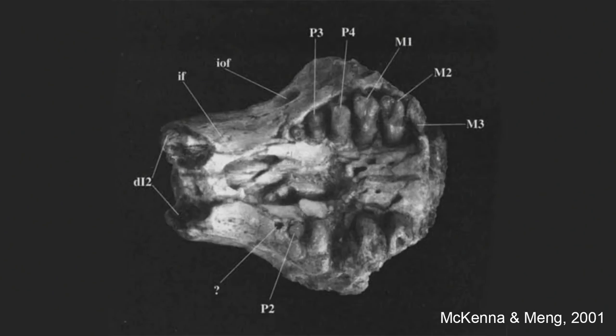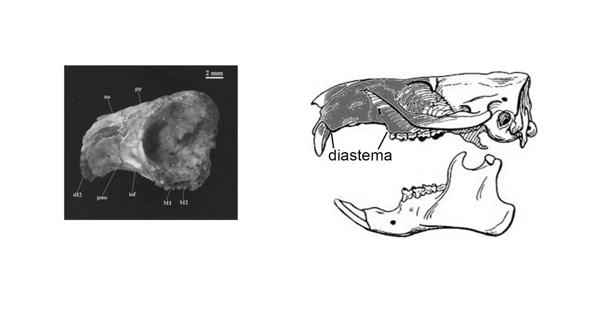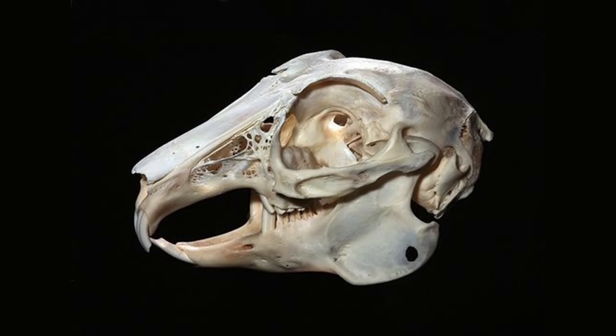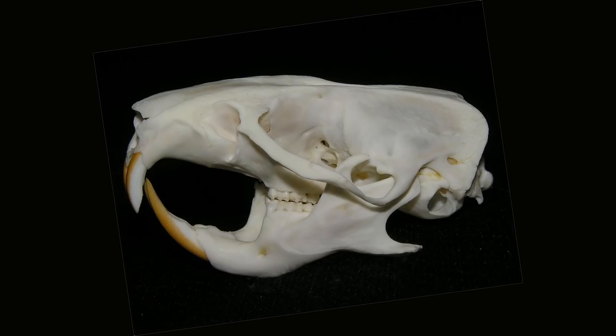This is referred to as the Simplicidentata, or simple teeth. The earliest fossil that shows the simple teeth configuration is a small fossil from the Late Paleocene of China called Sinomylus. This tiny fossil features a single upper incisor, a tiny or absent first premolar, a tiny second premolar, and larger third and fourth premolars as well as all three molars. A space between the incisors and posterior teeth called a diastema is found in both rabbits and rodents, including hamsters — a character that helps define the Glires group, which lost the canine teeth sometime in the early Paleocene.